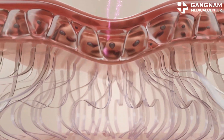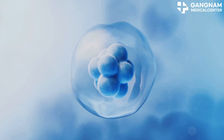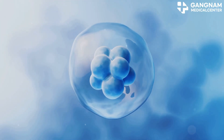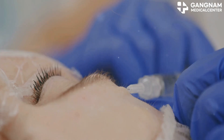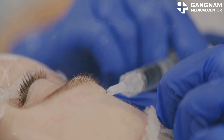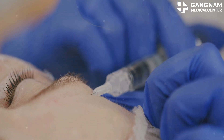Now imagine these exosomes binding to your skin cells. The proteins and RNA inside them activate specific pathways, promoting cell growth, differentiation, and survival. When they interact with fibroblasts, for instance, they boost collagen and elastin production, giving your skin that youthful bounce.